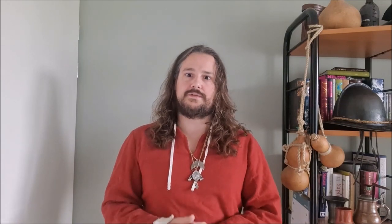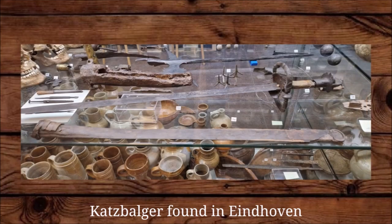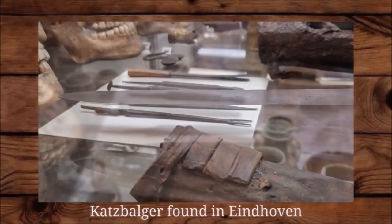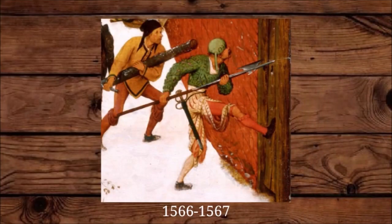Katzbalgers often had tools stored in the side of the scabbard. There was an archaeological find in Eindhoven of a Katzbalger complete with a scabbard and a set of five tools, including a tweezer, a hand drill, a chisel or screwdriver, a knife, and surprisingly a fork — a really tiny small fork. The Katzbalger sword slowly disappears in the second half of the 16th century together with the Landsknecht, and we don't see any type of sword resembling the Katzbalger in the 17th century — or at least I haven't found one.